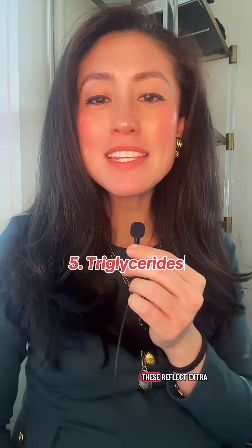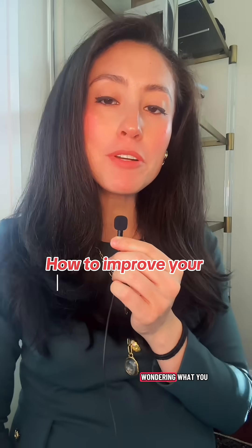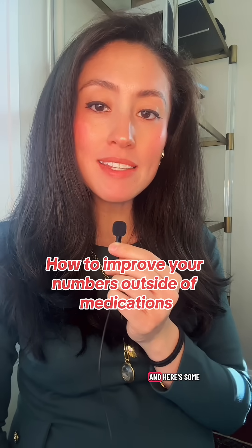Finally, triglycerides. These reflect extra calories and simple carbs. We like to see this under 150. You might be wondering what you can do about this outside of meds, and here are some lifestyle tips to help you out.